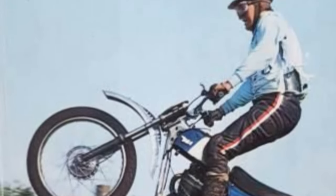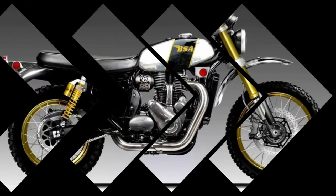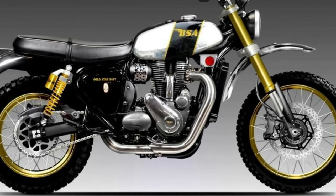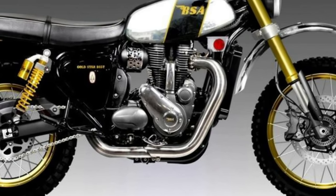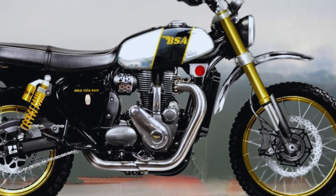The BSA Gold Star 650T is equipped with a new single-cylinder engine designed in Austria: 652cc, 4 valves, double camshaft, water-cooled, declaring 45hp at 6,000rpm and 55Nm of torque at 4,000rpm.